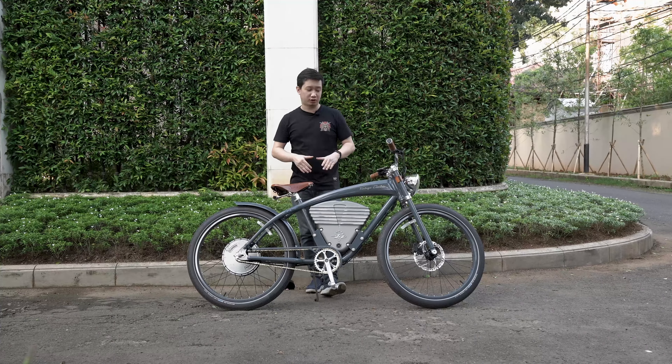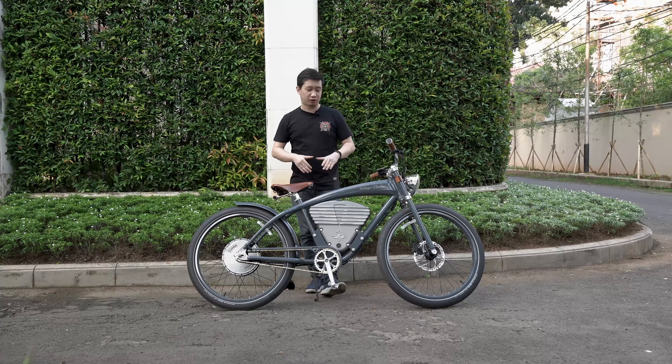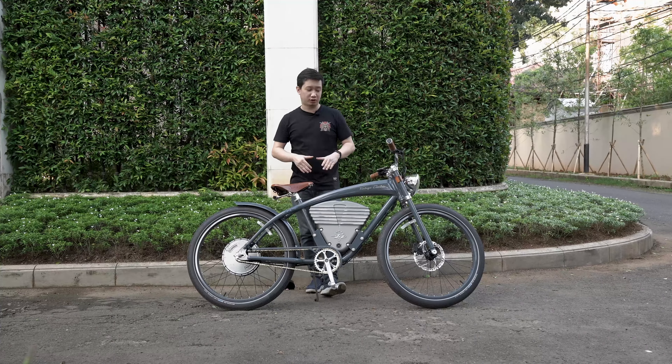Sepeda ini sudah dilengkapi dengan sebuah lampu yang modelnya klasik banget, batoknya, dan di dalamnya udah disematkan lampu LED. Jadi udah bisa untuk dipakai malam karena lampunya cukup terang. Untuk menyalakannya tinggal pencet tombol plus yang ada di MID, kita tahan aja, dan lampunya menyala.